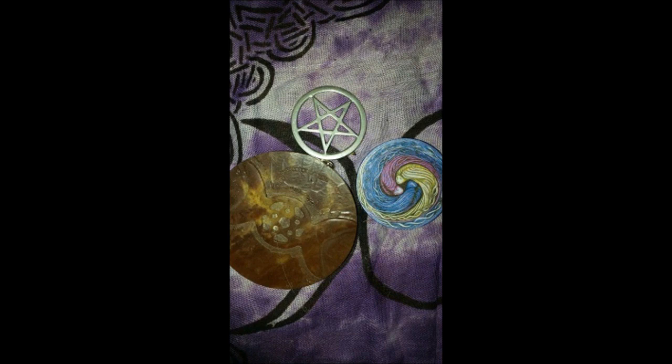An altar tile is usually made out of natural items such as stone, wood, or metal and contains a symbol that represents your spiritual belief. This is many times a representation of the element of earth. A lot of people mistakenly call this a pentacle. While sometimes a pentacle is found on the altar tile, or an altar tile is in the shape of a pentacle, it doesn't have to be. An altar tile can have any shape or symbol that holds purpose to you.